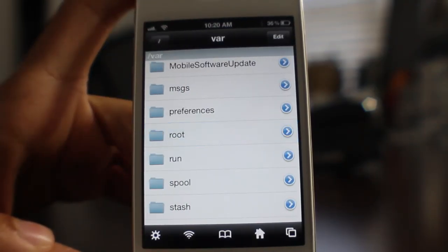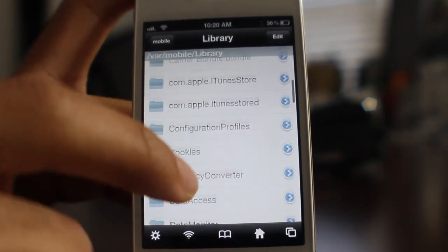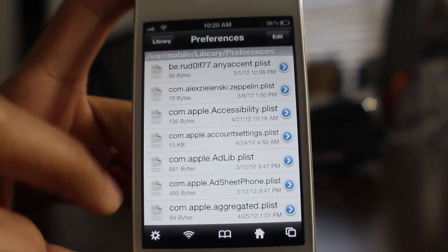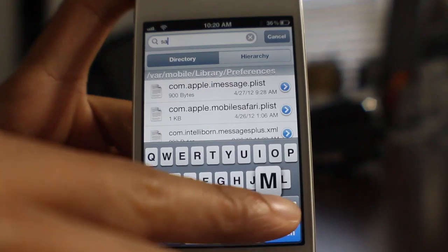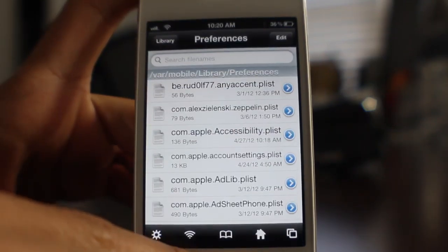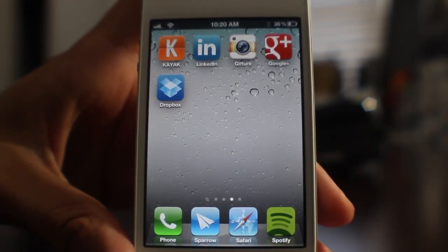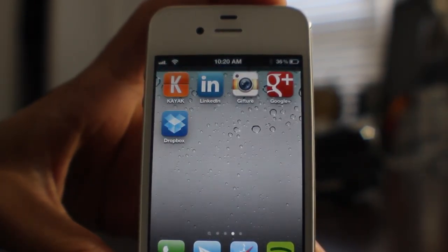What I also recommend is to go to User Library and go to Preferences, and search for SAM under Preferences to make sure the SAM plist file is no longer there. If you have the SAM plist file, you can delete that as well — that'll just set SAM back to defaults, just in case you have anything configured that could mess things up. Not really a big deal; you probably won't need to do that.